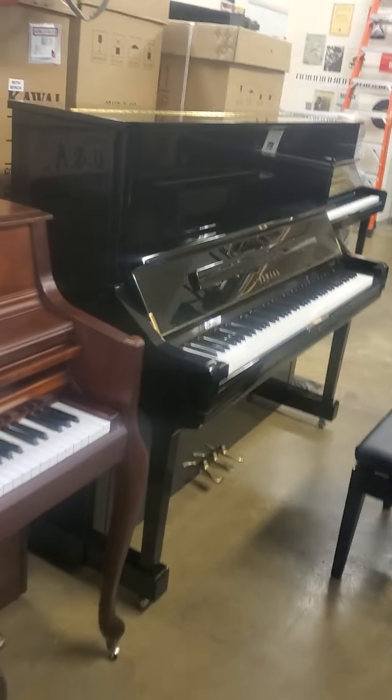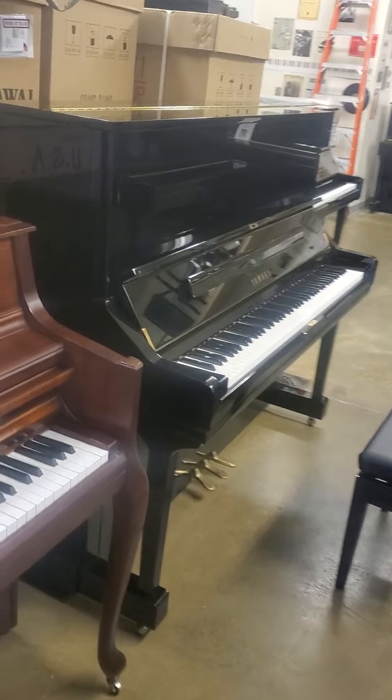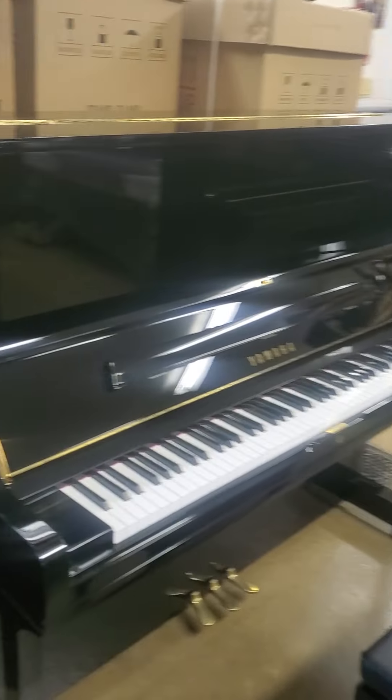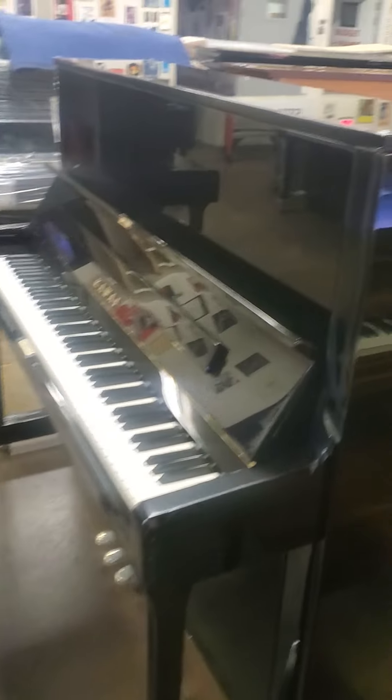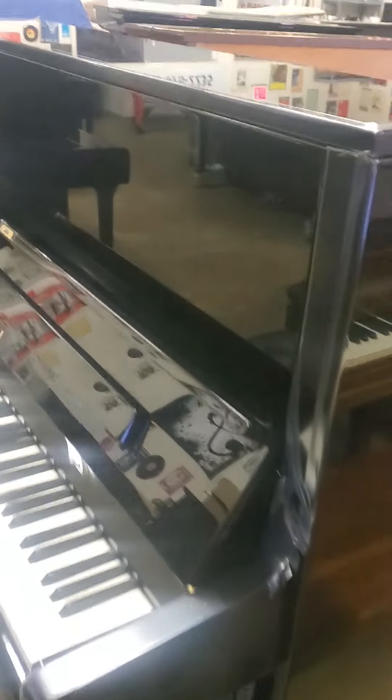I don't want to make this video too long. The reputation of the Yamaha is just a little bright — that's not my reputation, by the way; no one's ever said that about me. And the Kawai is a little warmer. I think that holds true in this short comparison.